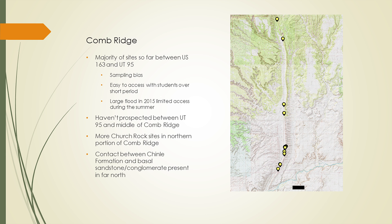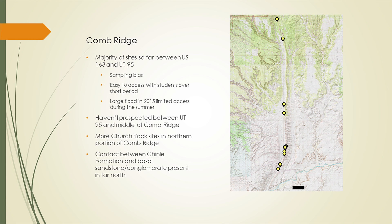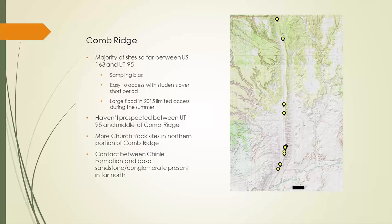We're also finding invertebrates, including bivalves and several different types of gastropods. There's a big gap here and a relatively smaller gap in the coverage — these are likely due to sampling bias, as we haven't been prospecting heavily in those areas. Part of this is because our program was based out of southern Arizona, so it was easy to reach the southern portion of Comb Ridge but harder to get further north. We were planning to fill that gap last summer, but unfortunately we were trapped in camp for about a week by a flash flood and couldn't really go anywhere.